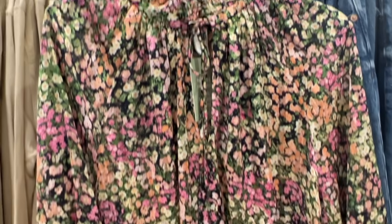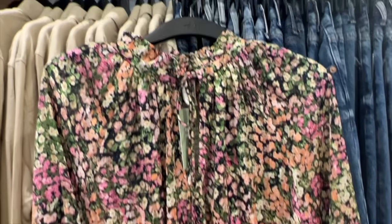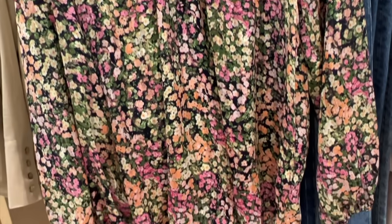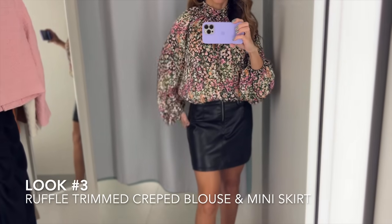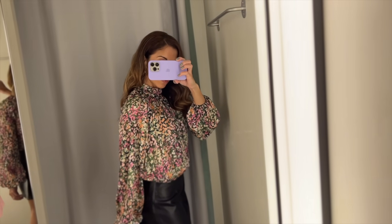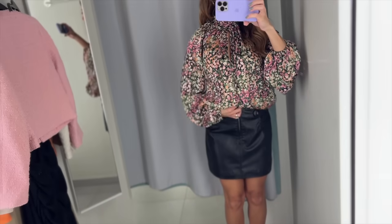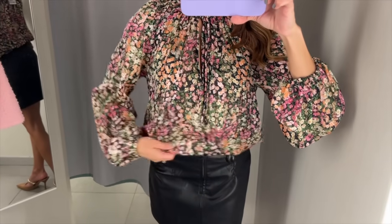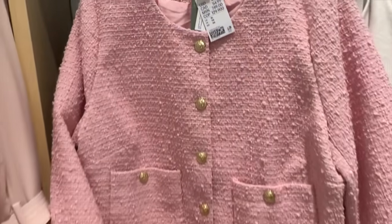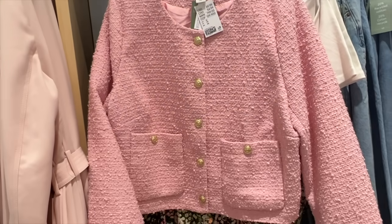This floral blouse — they have it in a long dress and in a short dress — and I had to try it on because I could never see floral without wanting to try it on. That's what it looks like on, paired together with a leather skirt that I found in store as well. Super voluminous but it hits in just the right way. The store is full of this Parisian style all over.